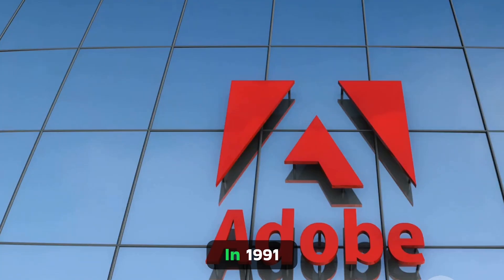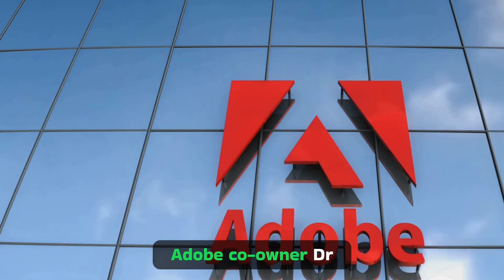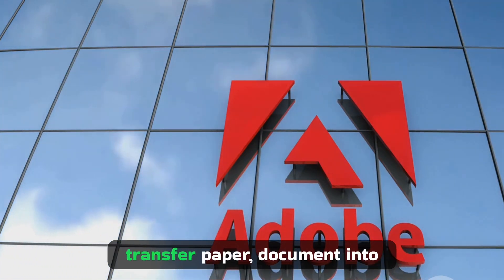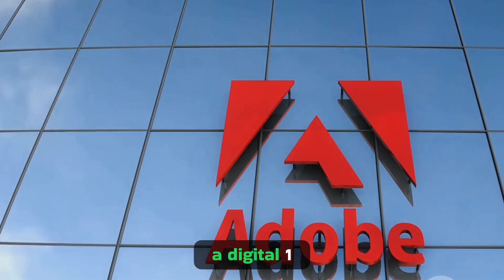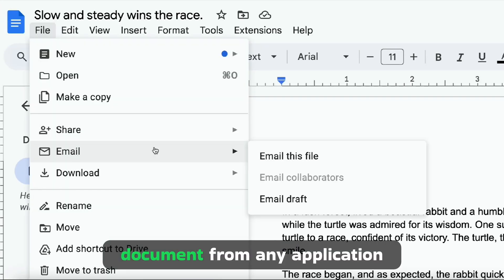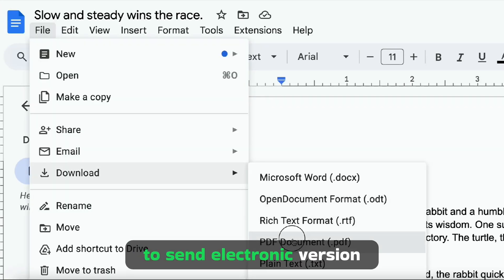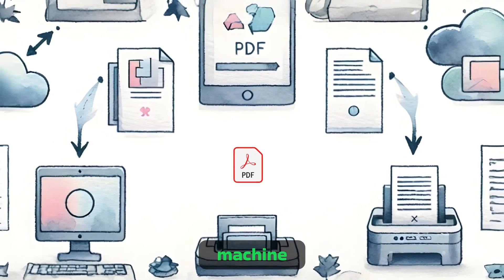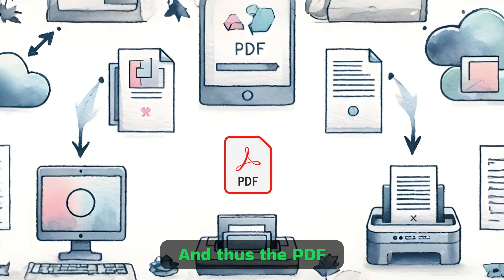In 1991, Adobe co-founder Dr. John Warnock launched the Camelot project, aiming to transfer paper documents into digital ones. The goal was to enable anyone to capture documents from any application, send electronic versions anywhere, and view and print them on any machine. And thus, the PDF was born.